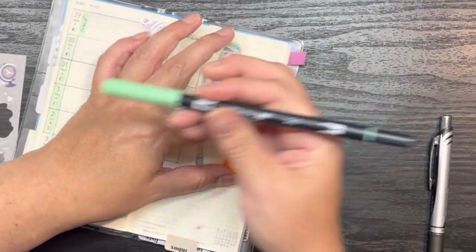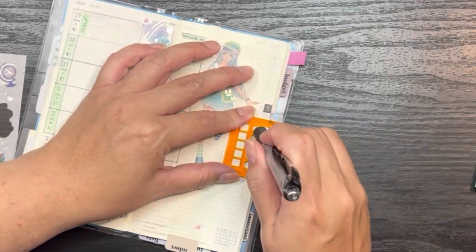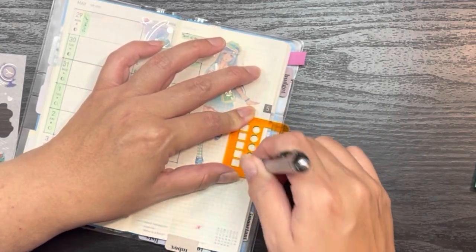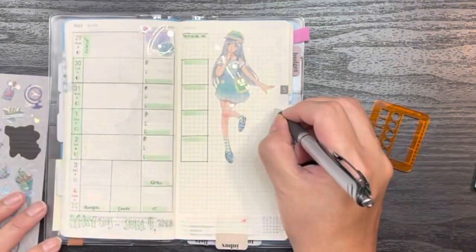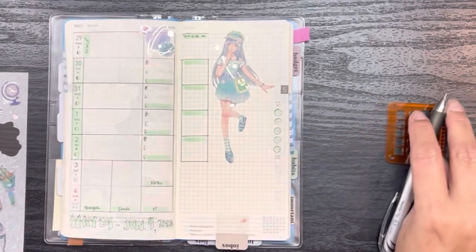The Tombow I'm using is 243. Okay, and that's a good week, and that's a not-so-great week.